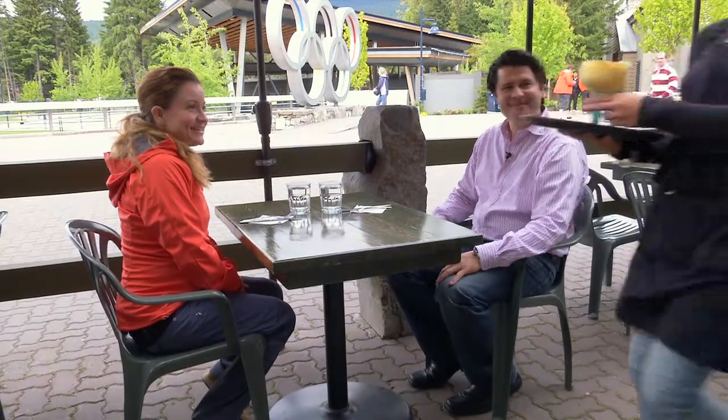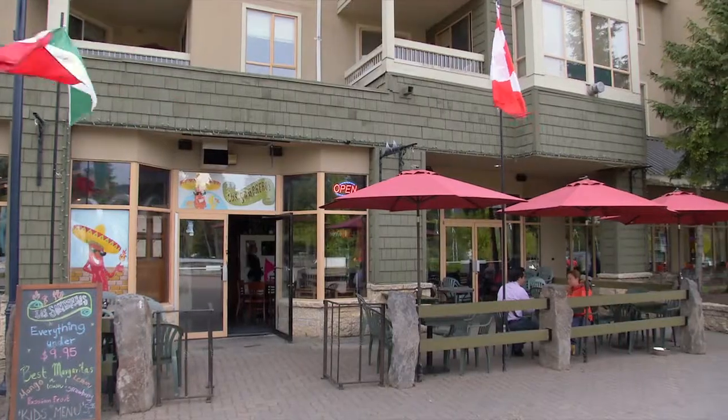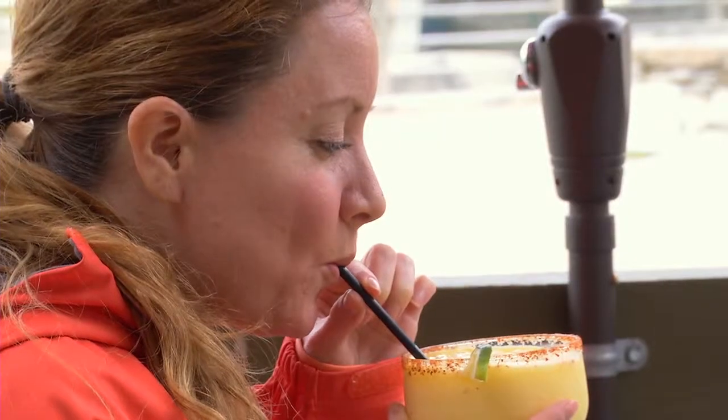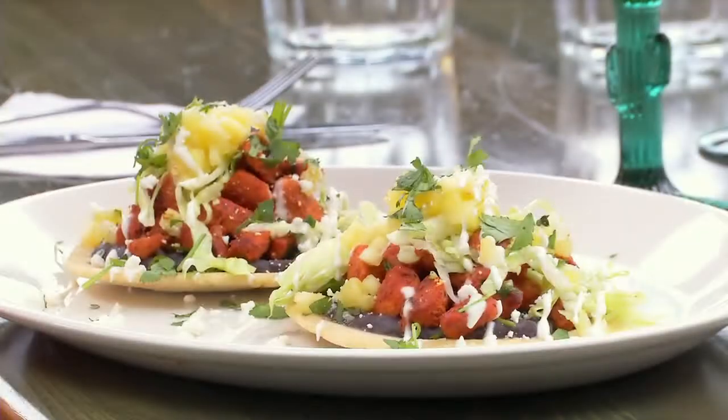Oh, they're so pretty. What are these? Passion fruit margaritas. Beautiful. Memories of Mexico — a patio, a cold fruity drink in hand, and plates dressed in chilies to spice life up. A colorfully good time. Look at those, so beautiful.